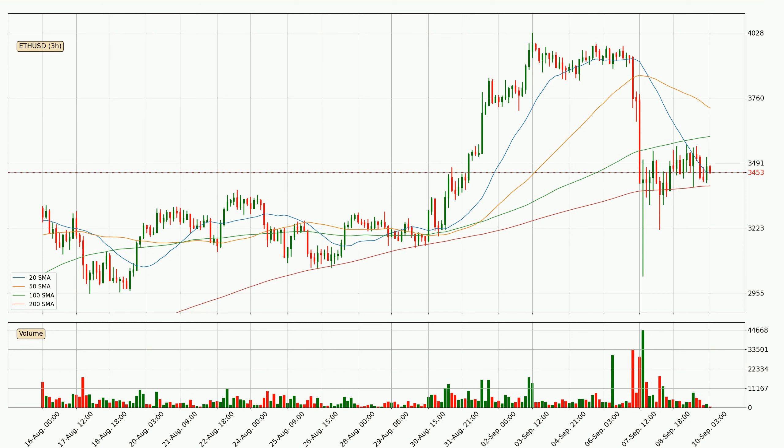For longer price development, the daily time frames should also be considered, as the shorter time frames are not as accurate.